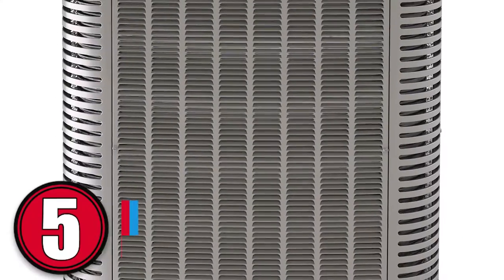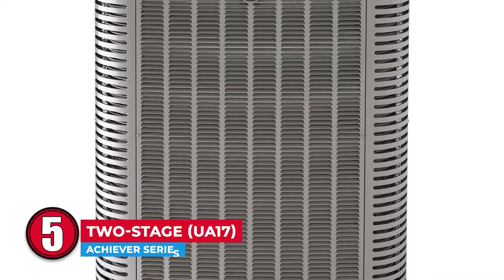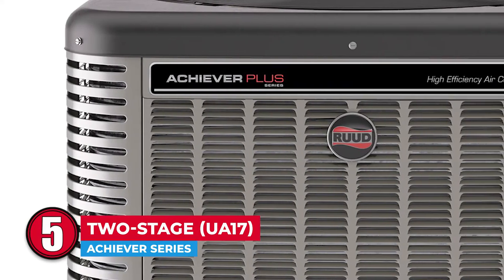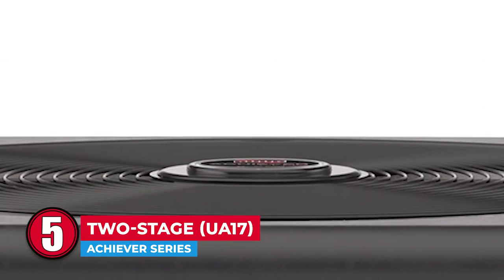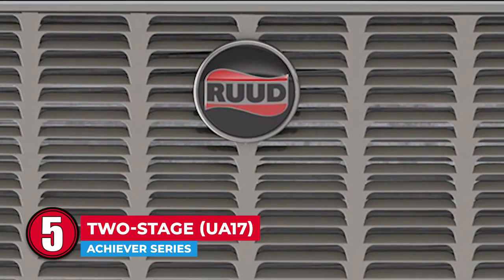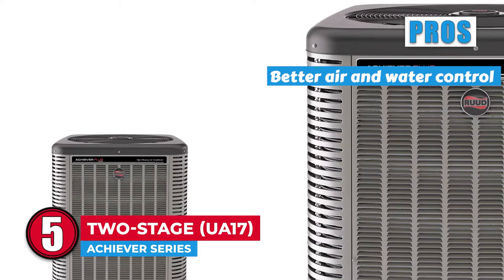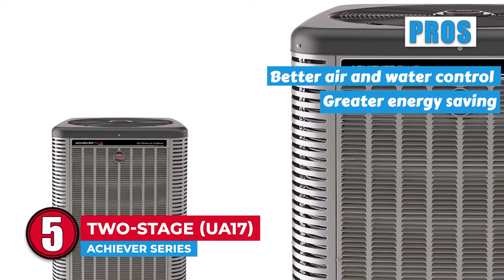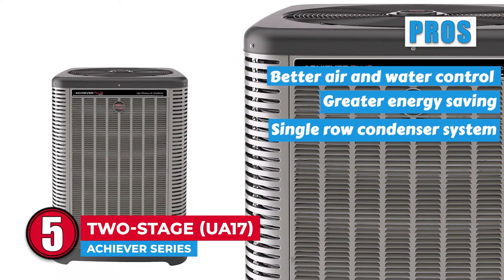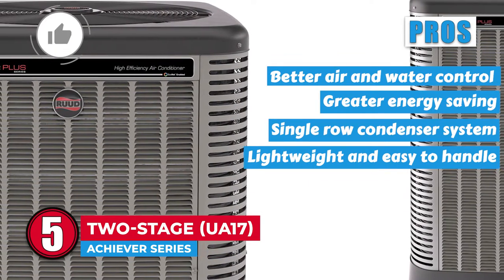First, we have the Achiever Series 2-Stage UA17. The model comes with very long wires that make installation and removal of the unit pretty easy, and the fan motor is also small, thus adding to the efficiency. It has a sleek design, a quiet composite base pan, expanded ease of access features, and a powder coat. Its pros are: it provides better air and water control, thus more efficiency. It allows for greater energy saving, reducing your electricity bills in the long run. A thorough coil cleaning is ensured by the presence of a single-row condenser system, and the use of few cabinet fasteners makes the model lightweight and easy to handle.